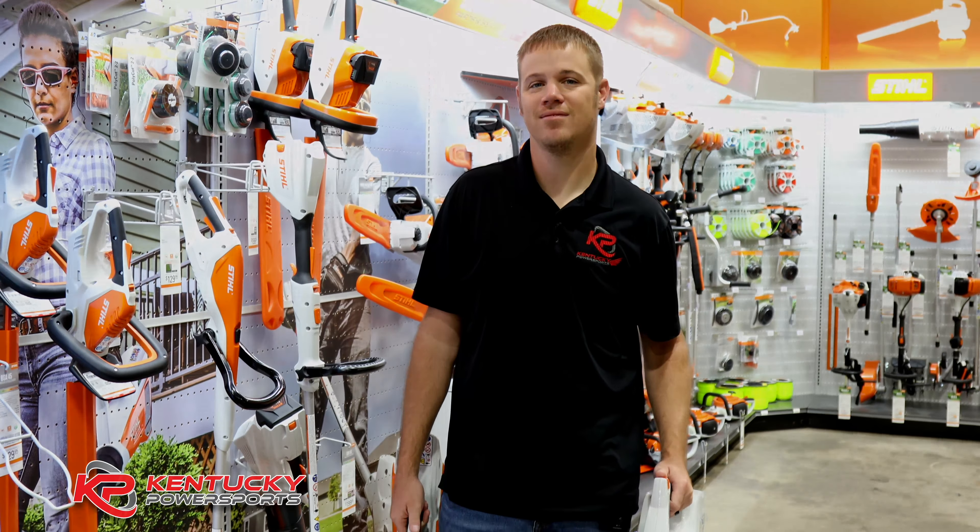So if you're in the market for a blower, come see me or Tom at Kentucky Power Sports — we'll get you set up.